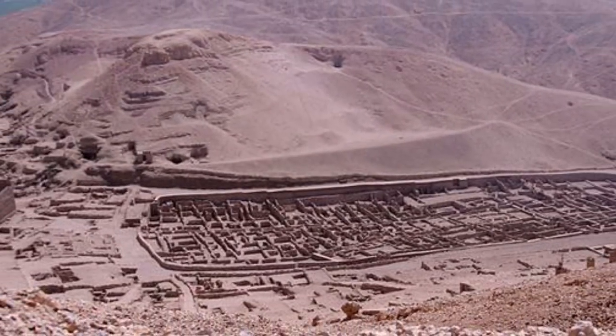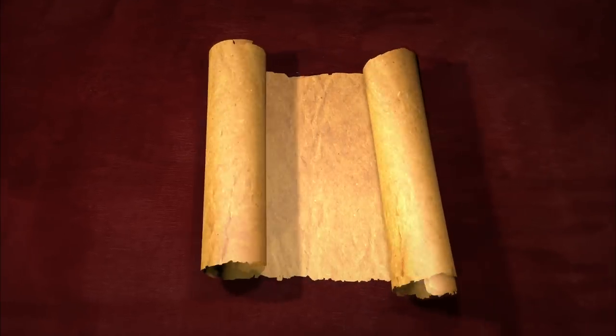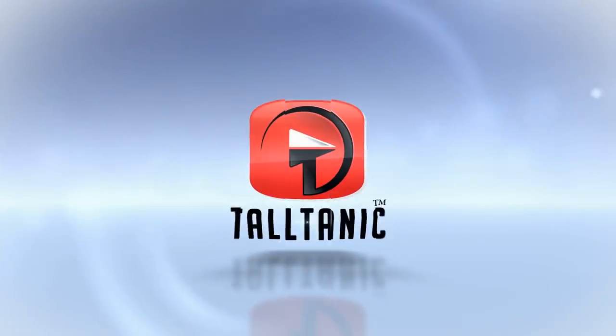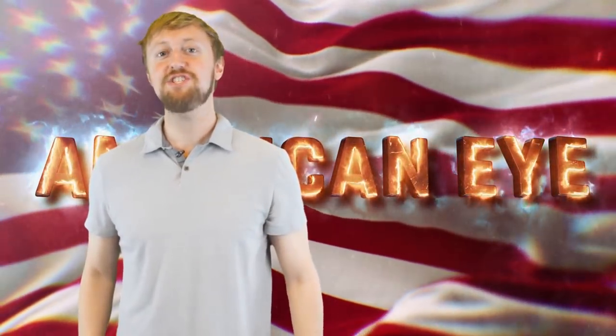These are some of the most fascinating and significant findings that have ever come out of Egypt, and we're going to bring them to you because it's our duty as citizens of the world to do so. We hope you brought your history hat because you're about to journey through Egypt's 10 greatest discoveries. I'm American Eye and I'm going to be your guest host right here on Tall Tanakh. Enjoy the video.